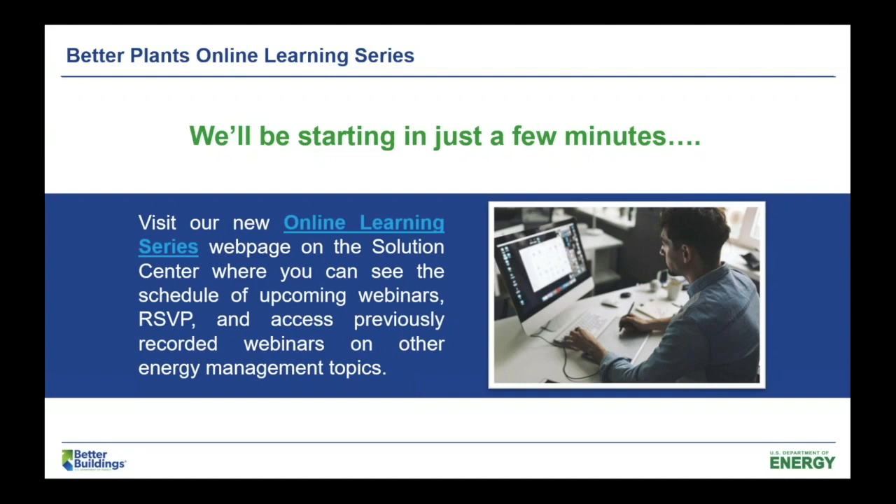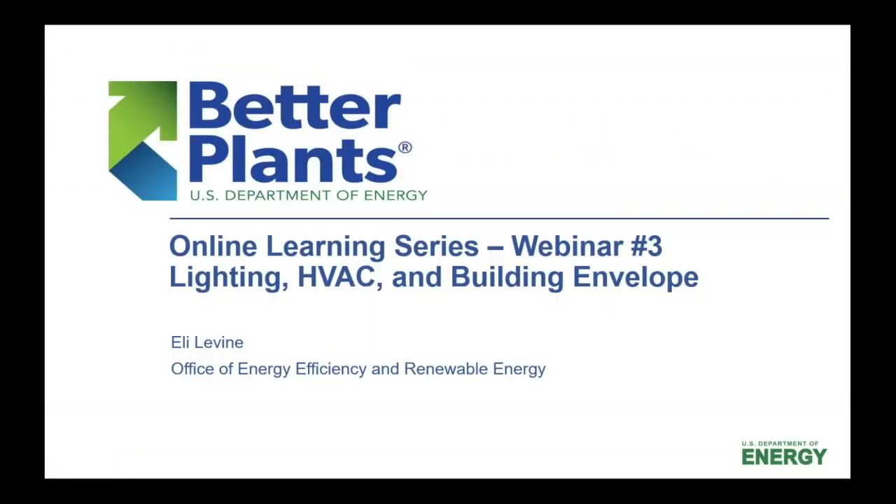All right, great. Well, thanks so much. We're excited to have you all here for week three of the Better Plants Online Learning Series. As the slide indicates, this one should be a really interesting one covering lighting, HVAC, and building envelope.